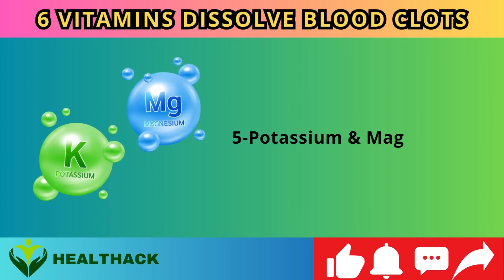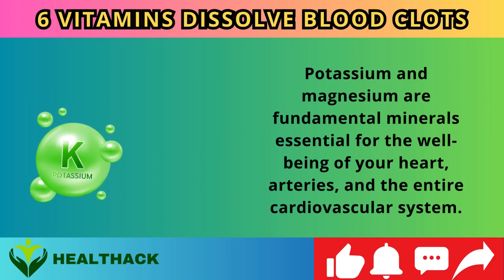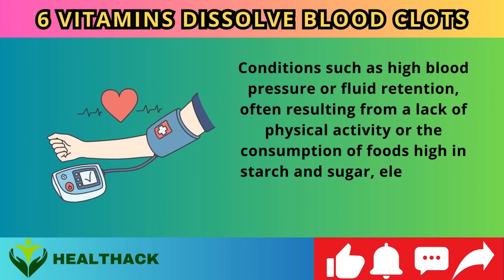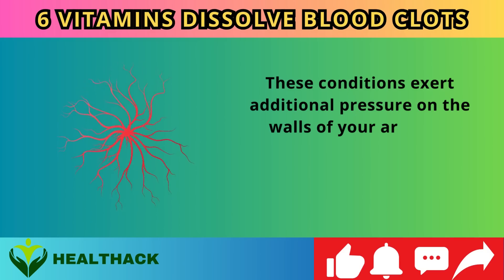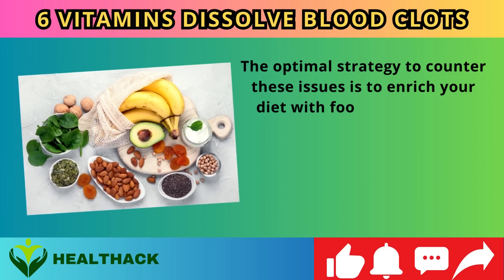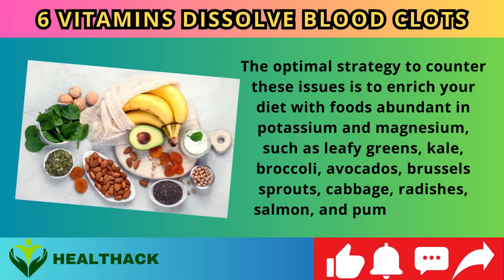Number five: Potassium and magnesium. These minerals are essential for the well-being of your heart, arteries, and entire cardiovascular system. High blood pressure or fluid retention — often resulting from physical inactivity or consumption of foods high in starch and sugar — elevates the risk of dangerous blood clots by exerting pressure on arterial walls, leading to bleeding, clotting, and platelet activation. Enrich your diet with potassium- and magnesium-rich foods such as leafy greens, kale, broccoli, avocados, Brussels sprouts, cabbage, radishes, salmon, and pumpkin seeds.